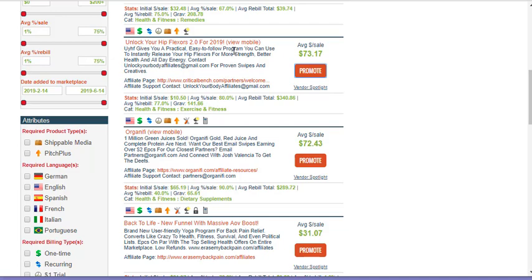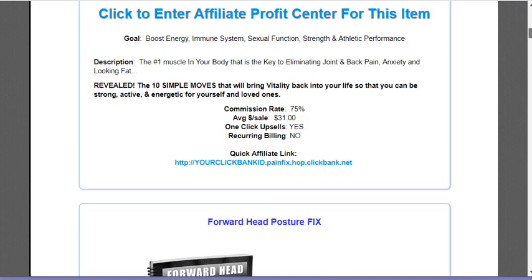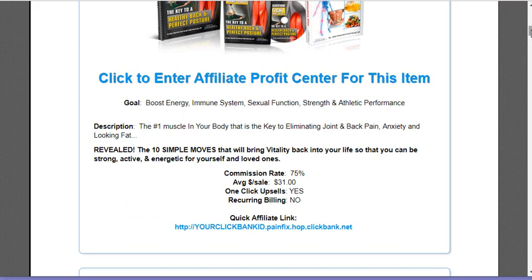If you go into these links, they will give you a list of all the products they're selling that you can sell and earn a commission. The commission rate is 75% — that is phenomenal. You might say, well, $31 at 75% — hey, you're making over $20 for each sale. And it's a lower-cost item, so your chances of selling more are higher. These are great products to get started with.